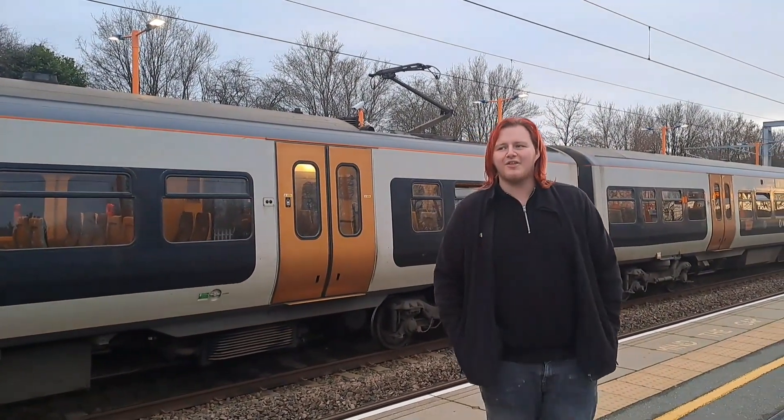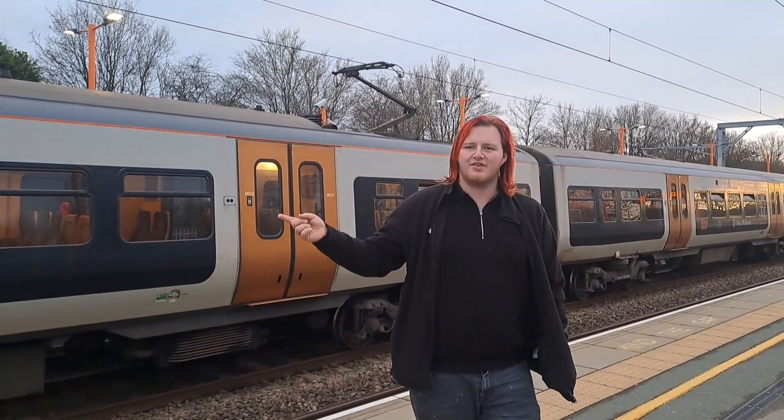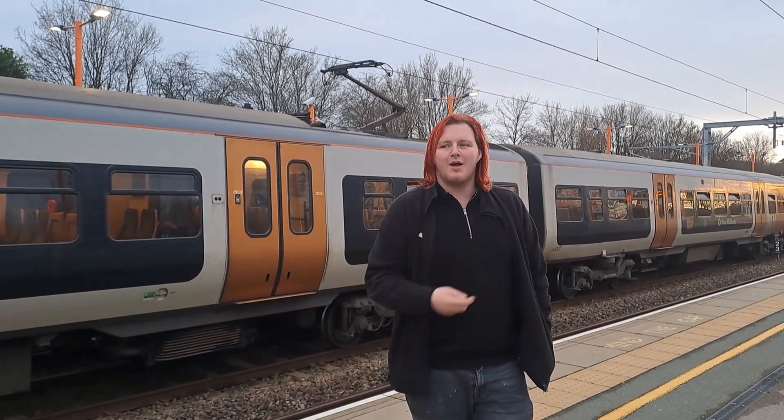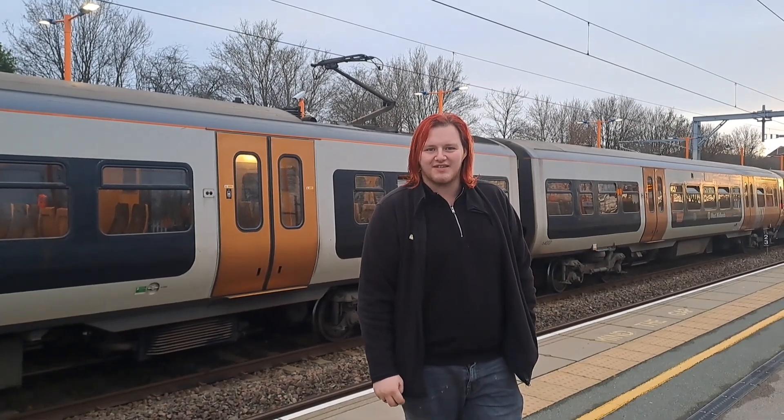We're here at Bromsgrove Station today on the Cross City Line in Birmingham. We're going to go for a ride up to New Street, walk over to Snow Hill and take a Chiltern set all the way back to London Marylebone. I'm your presenter Aaron, and join me as we go on yet another British Rail adventure.